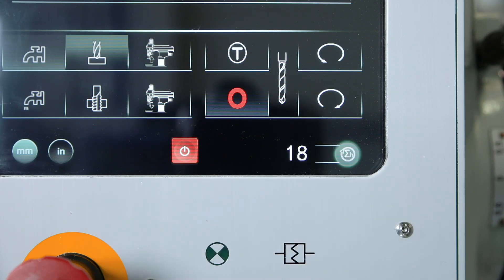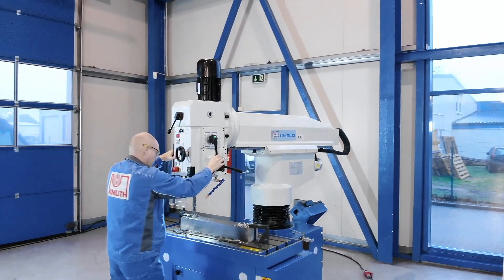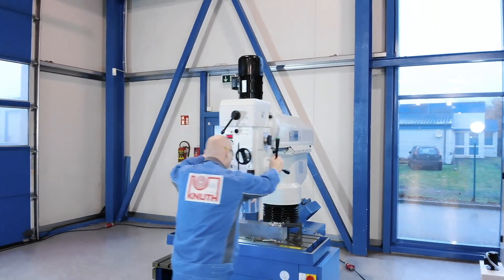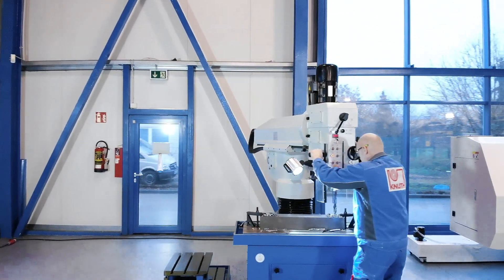With the high-speed radial drilling machine KSR40 Advance, we also offer a slightly smaller version with 40 millimetre drilling capacity. Contact your nearest Knut representative to find the ideal solution for your business.